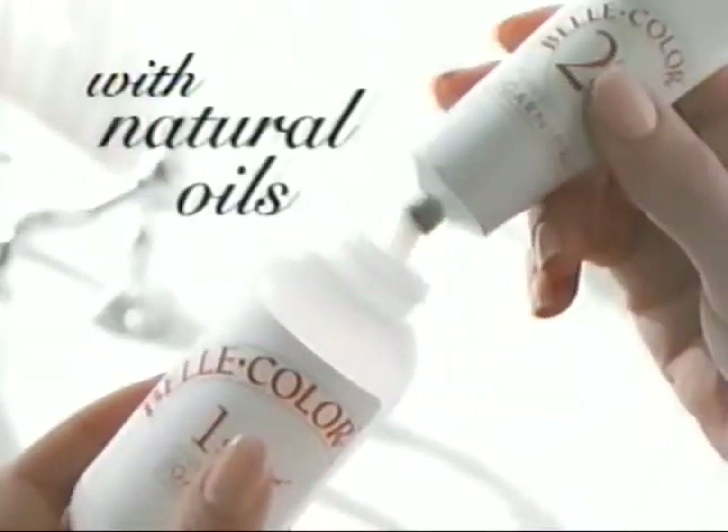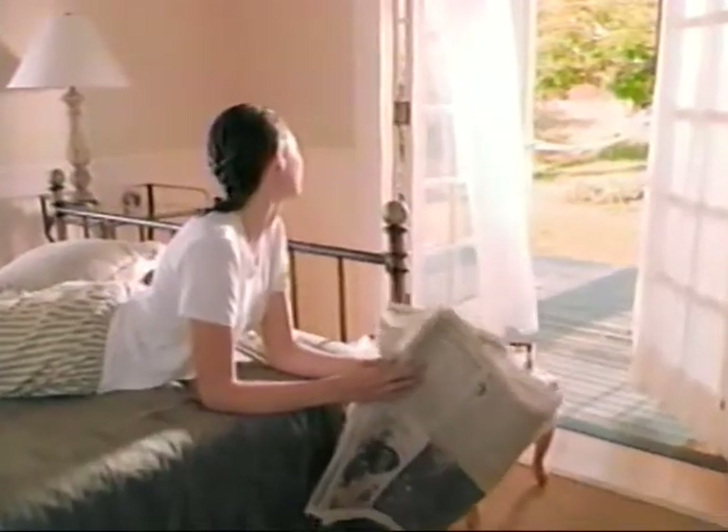Bell Color's unique gel formula is why. Goes on easily, stays put easily, even conditions and softens with natural oils to make it easy on your hair.